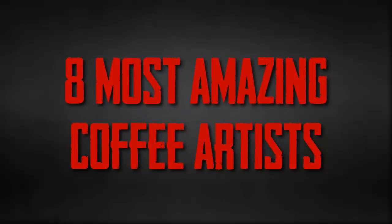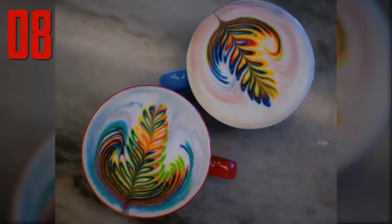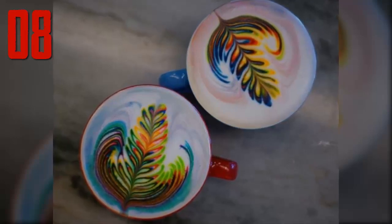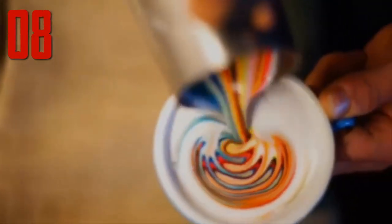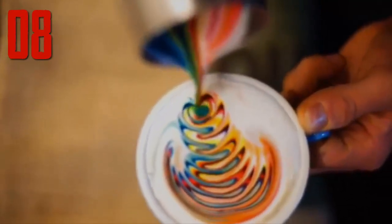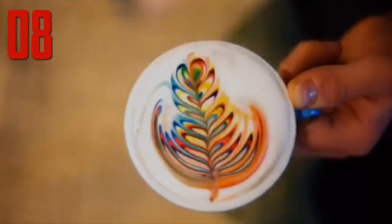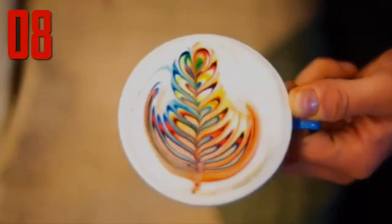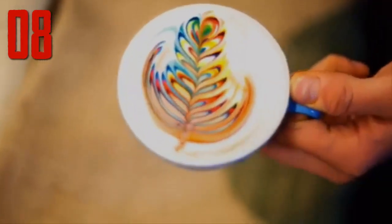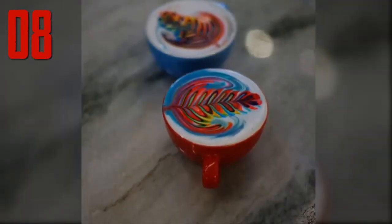Number eight: ever wanted to try your hand at making colorful coffees but don't want to waste all that pricey espresso? Barista Mason Salisbury has come up with a clever solution. Instead of using espresso, he uses food dye. Salisbury makes his colorful creations by steaming milk, which he then infuses with food dye before pouring the foam into a cup, finishing them off with an artistic flourish to create beautiful multicolored leaf patterns.